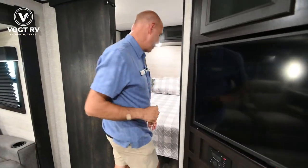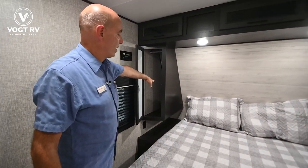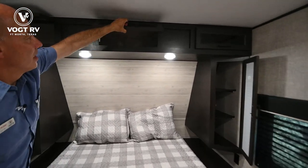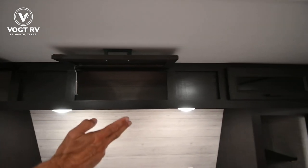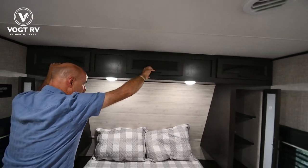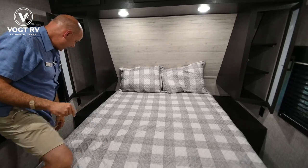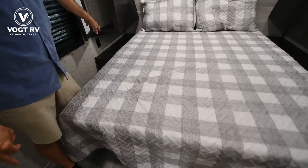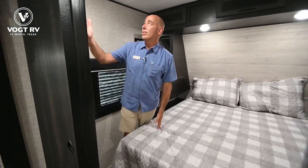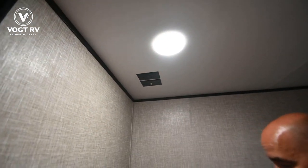We'll go ahead and hit this front bedroom before we go to the back of the coach. I've got shirt hanging storage on one side and shelves on the other, plus three doors accessing shared storage up above. Lights on either side of the bed and power on either side for a CPAP machine or charging gadgets. There are also TV hookups in here if you want a dedicated television.